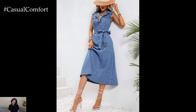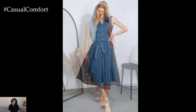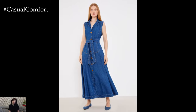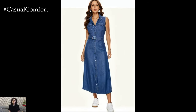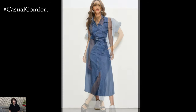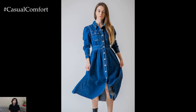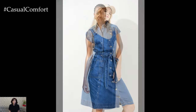A denim button dress is a must-have item for any summer wardrobe. Its classic and versatile nature makes it suitable for a wide range of occasions, from casual outings to more formal events. The comfort and breathability of denim ensure you stay cool and comfortable, while the flattering cuts and styles cater to all body types. Easy to accessorize and perfect for layering, a denim button dress offers endless styling possibilities, making it a timeless staple in your closet. By incorporating a denim button dress into your summer wardrobe, you can effortlessly achieve a chic and fashionable look. Whether you prefer a casual, laid-back style or a more polished, sophisticated appearance, a denim button dress provides the perfect foundation for creating outfits that are both stylish and comfortable. Embrace this versatile piece and enjoy the many ways it can enhance your summer fashion.